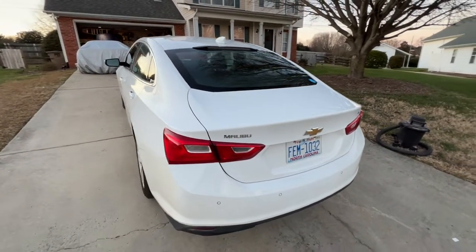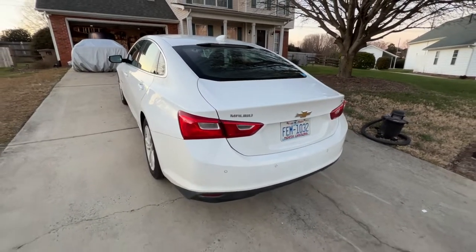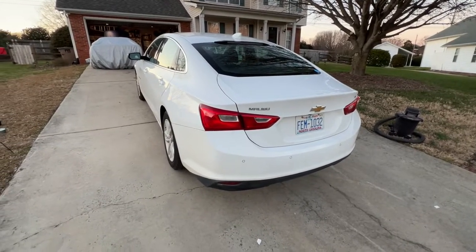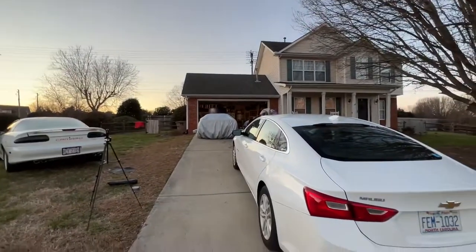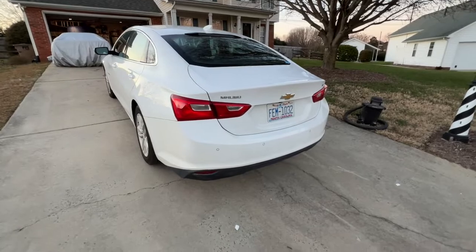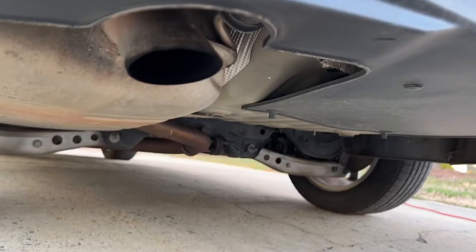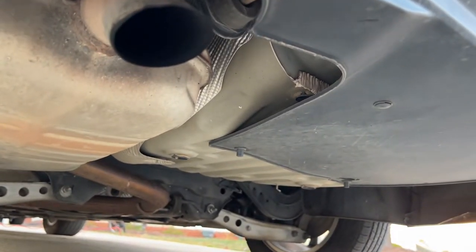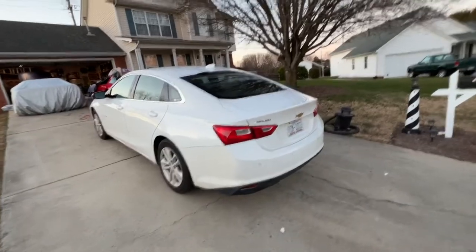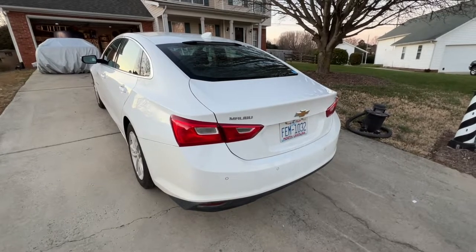Before moving to the interior, let's get a listen to the exhaust note. This car doesn't have a sport exhaust — it's not a sports car like mine. It doesn't have a visible exhaust pipe since it's located underneath the car, so I'm actually going to put my phone underneath the car to film it. Anyway, if you want to know what the exhaust sounds like, here you go.